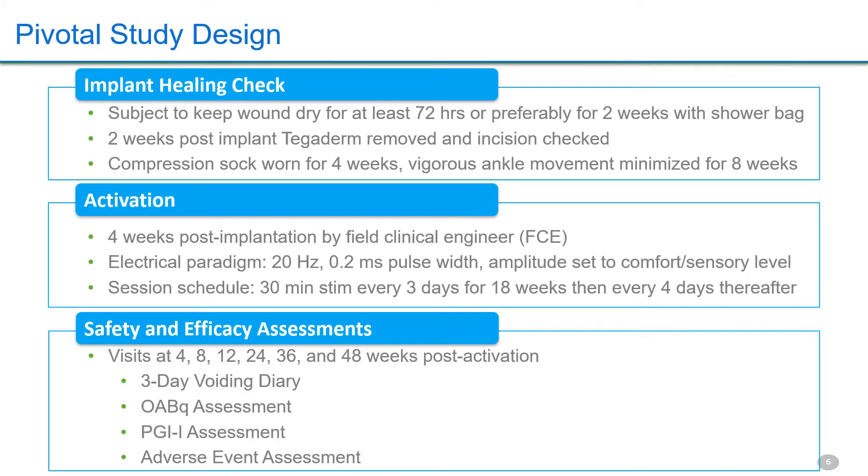Post-op compliance was achievable. After activation, there is seamless maintenance with a set-it-and-forget-it approach. The therapy is automatic with no patient involvement, with a three-year battery average with the current generation device. Voiding diaries, subjective intake, and safety review were performed at week four, followed by 12-week intervals out to 48 weeks.